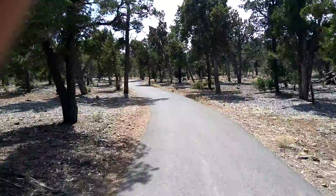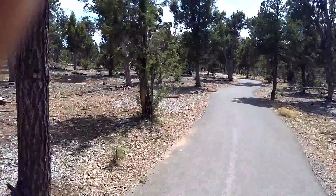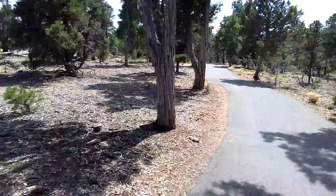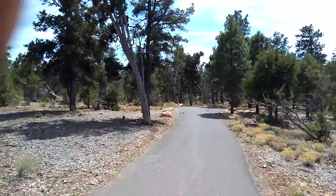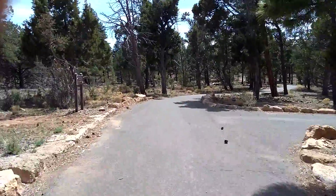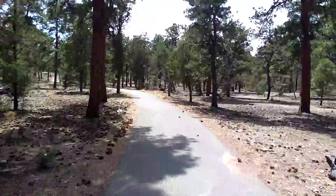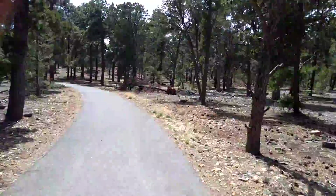It's beautiful. It takes only about seven minutes to ride a bike from our campground to the rim, and there's hardly ever anybody on the trail.